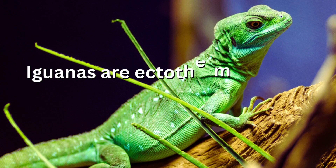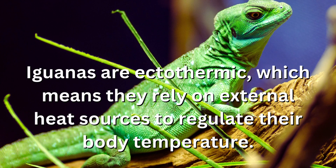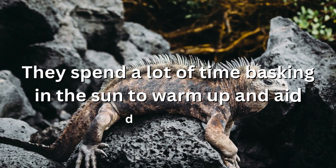Iguanas are ectothermic, which means they rely on external heat sources to regulate their body temperature. They spend a lot of time basking in the sun to warm up and aid digestion.